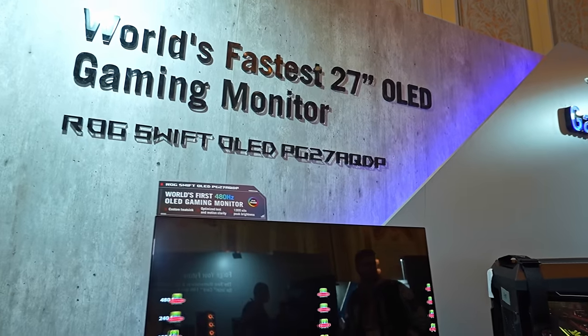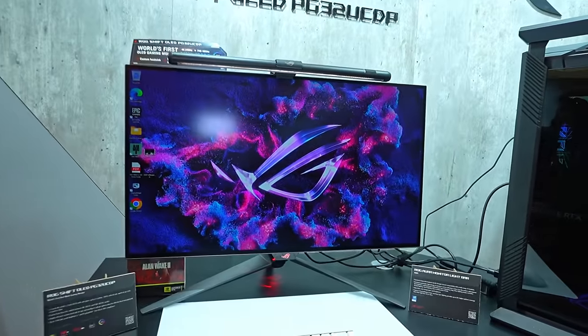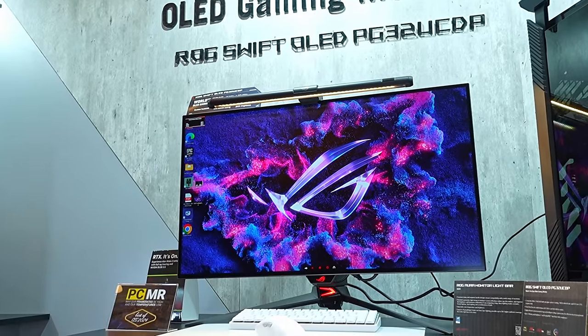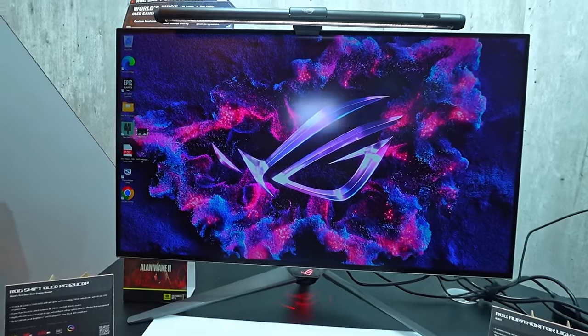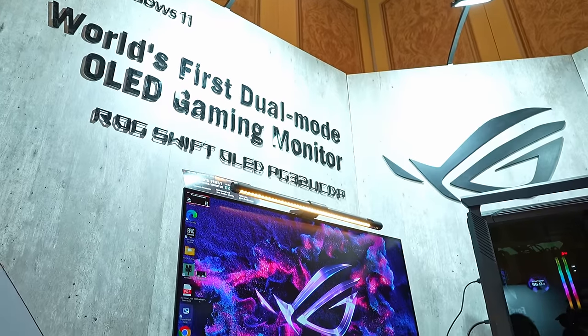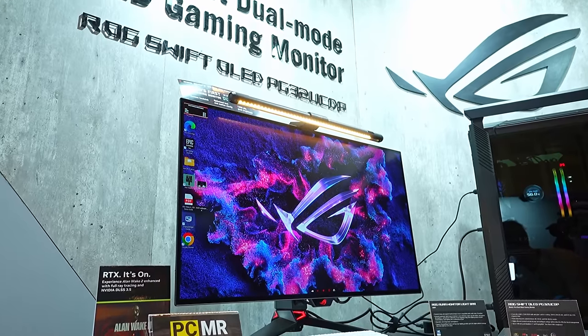That is the world's fastest 27-inch OLED gaming monitor, but going to something perhaps a little bit more specific — probably my favorite display here — the world's first dual mode OLED gaming monitor. What makes this so special is that it's a 4K 240Hz display, which is already insane. There aren't too many games you'd be able to drive at 4K 240, but for eSports it's a bit more future proof. If you want to play eSports or anything easier to drive, this can actually go up to 480Hz if you down-res it to 1080p.